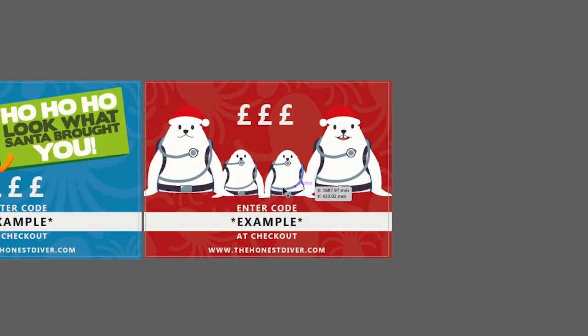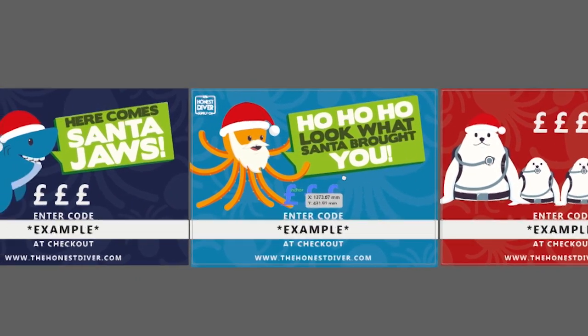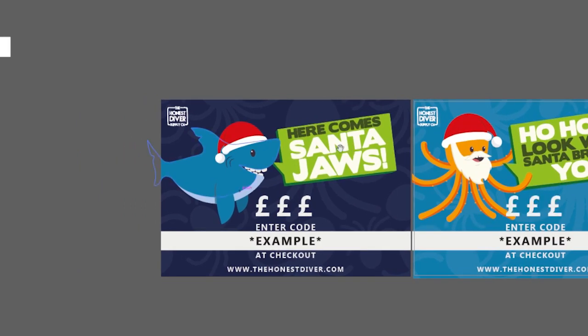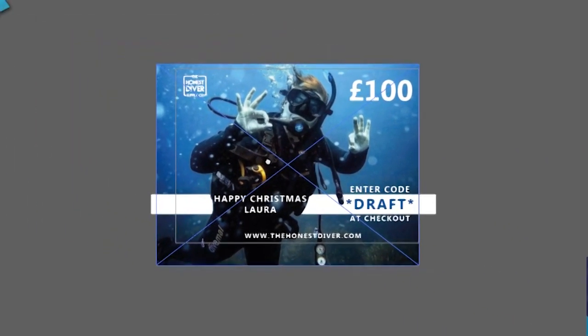How about a voucher? This has got to be the ultimate way to make sure that your diver gets exactly what they want for Christmas. We've got some awesome Christmas designs, but if you want to add that extra personal touch then I can custom design one for you too. Just let me know your ideas and I'll make it happen.